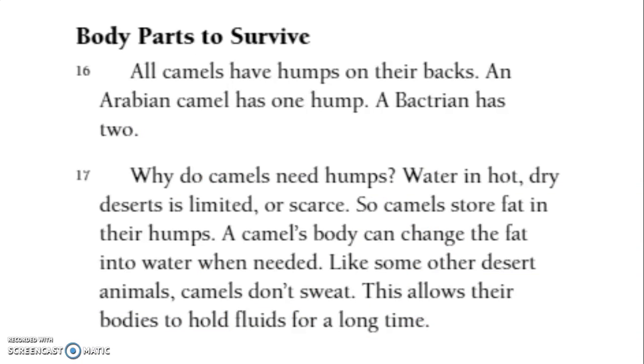All camels have humps on their backs. An Arabian camel has one hump; a Bactrian camel has two. Why do camels need humps? Water in hot, dry deserts is limited or scarce, so camels store fat in their humps. A camel's body can change the fat into water when needed.